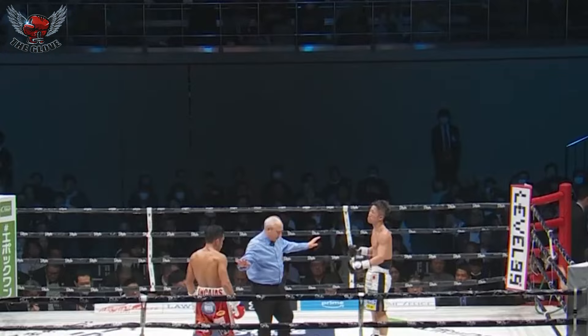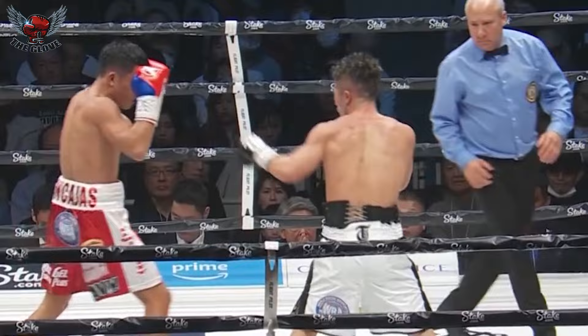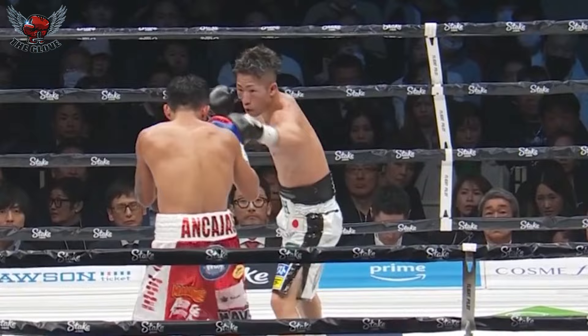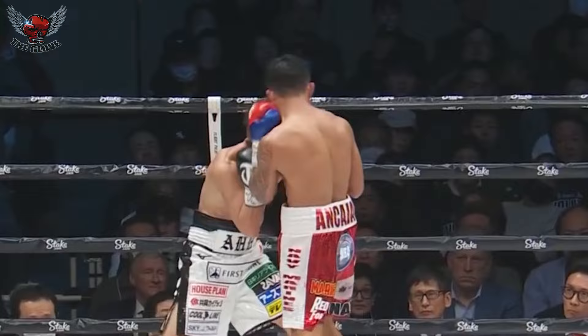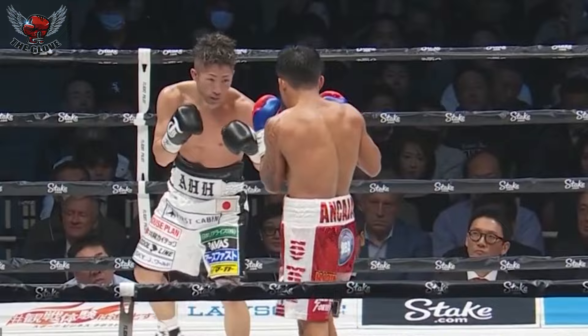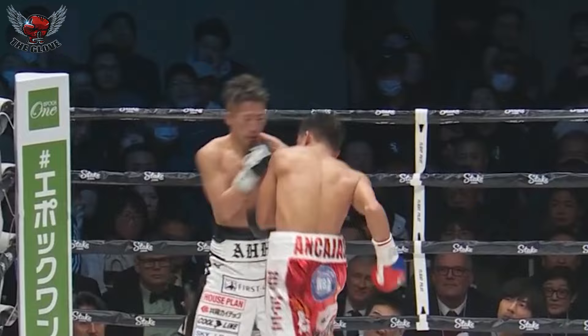He can absorb those punches — he's not taking the shots full on. He has an ability to roll with them, get a little shoulder up, get a glove up. You can see the beginning of every round he starts out moving, but like the tide, Ancahas just keeps coming forward, keeps pressing, walking him down. You hear the corner of Ancahas say 'walk him down' — that's exactly what he's trying to do.